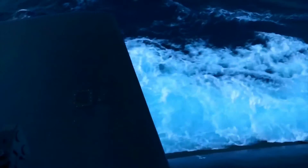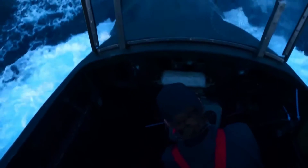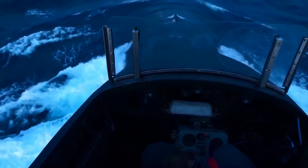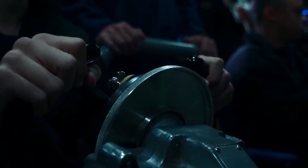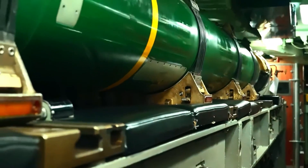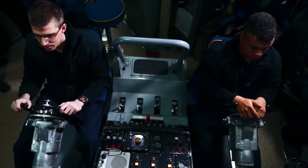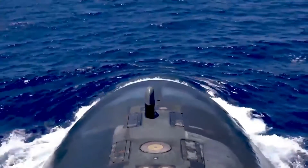The sea trials of the USS Seawolf were an intense and critical phase, going beyond mere testing to become a proving ground for its capabilities. These trials comprehensively evaluated everything from propulsion to life support systems, including simulations of combat scenarios. This exhaustive testing was vital, improving the submarine's readiness for the challenges of the deep sea, and set a new benchmark for the US Navy's submarine program, with the USS Seawolf leading the way.